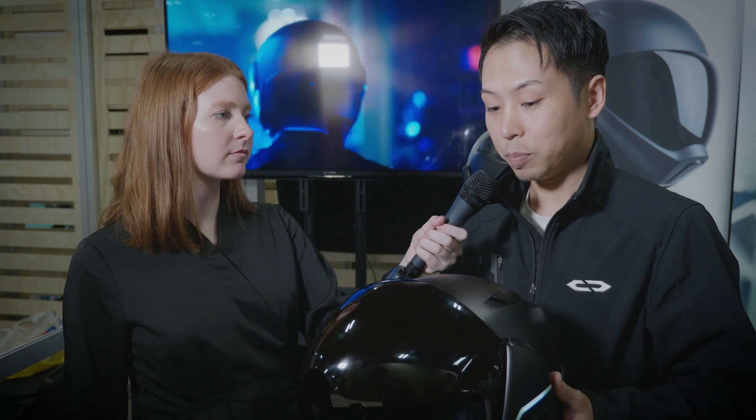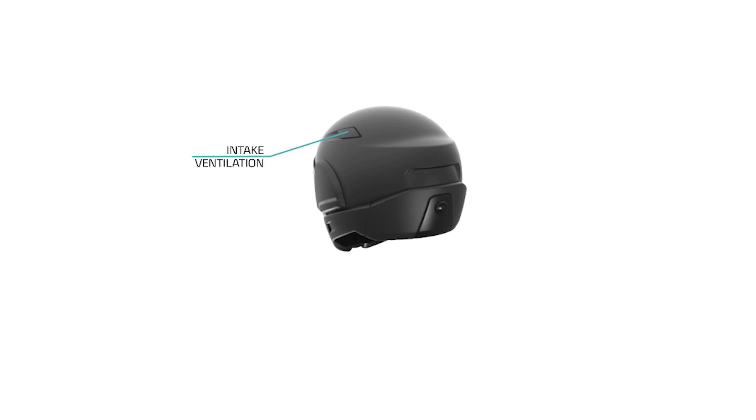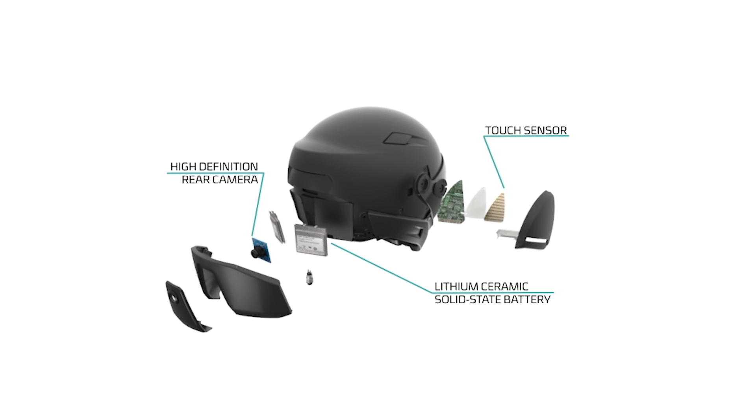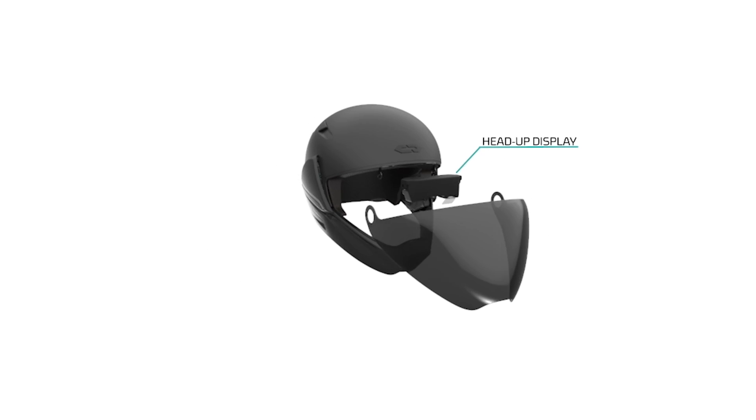I'm really curious about what materials you use and why you chose them. We are mainly using polycarbonate — the visor, the upper shell, and the camera lens. We chose polycarbonate because it's pretty lightweight and durable.